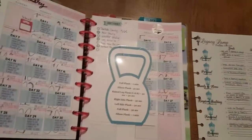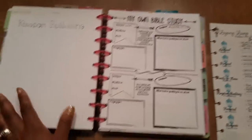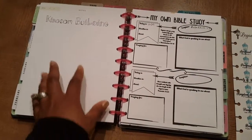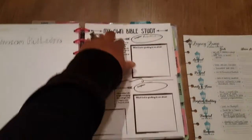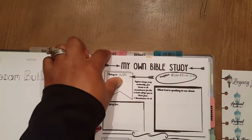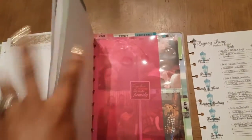Back to kingdom building, which is actually incorporated into my faith section. Here is where I'm going to have my kingdom building activities and events that we're going to do for the year. Then we're going to take it over to family and home, which if you can see at the top, it says home.